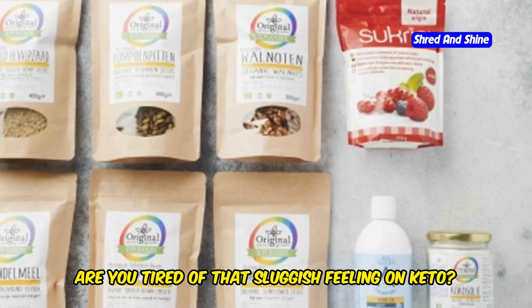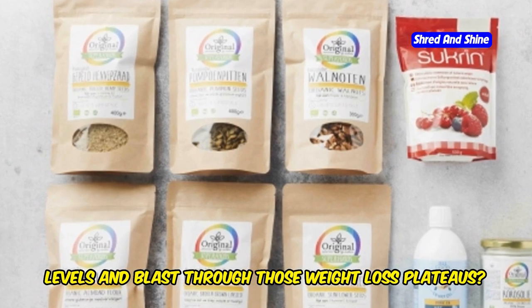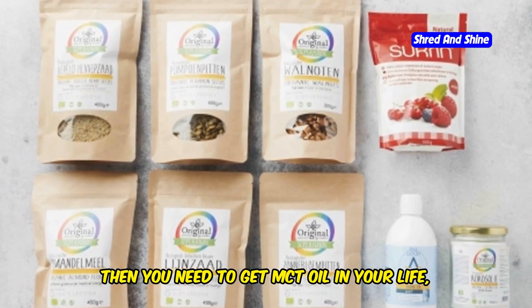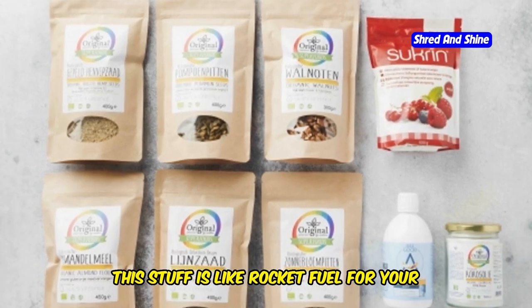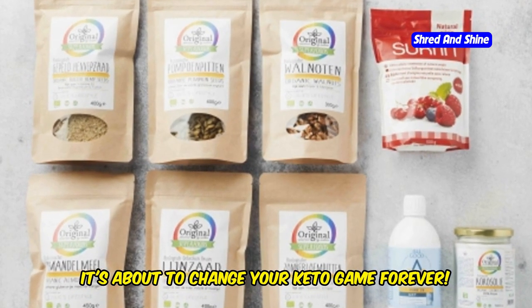Listen up! Are you tired of that sluggish feeling on keto? Do you want to crank up your energy levels and blast through those weight loss plateaus? Then you need to get MCT oil in your life pronto. This stuff is like rocket fuel for your brain and body on keto — it's about to change your keto game forever!